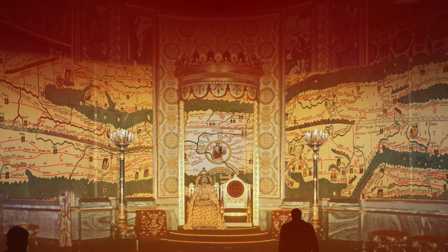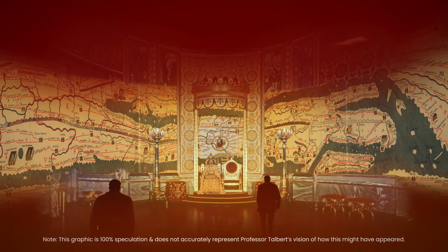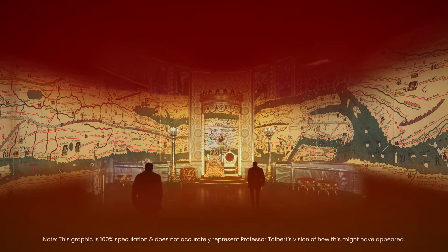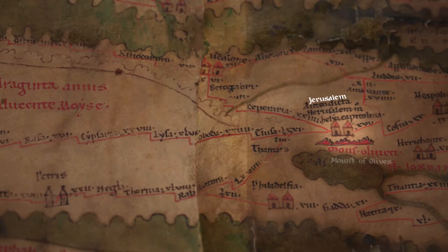Professor Talbert imagined it displayed in a throne room behind a king — this is a reconstruction of what that might have felt like. When you look up, you see behind him this world map, and you're supposed to make the connection: whoa, this guy is world class. He's not just the king of some small offshore island, but an international figure on the world stage. It's not a very sophisticated message, but it could impress the locals. It said: here's what's important, and here's what's not — because that's what maps do. They point you to the information they believe you should care about.